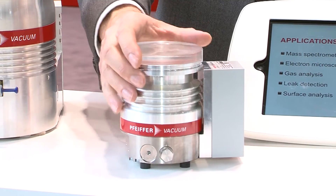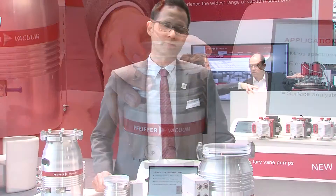Today, we are at the Hanover Messe and just presented the latest addition to our range of turbopumps, the HyPace 30. The HyPace 30 offers an extraordinarily high compression of light gases. Since the pump is very small, it is perfectly suited for integration into all mobile applications.